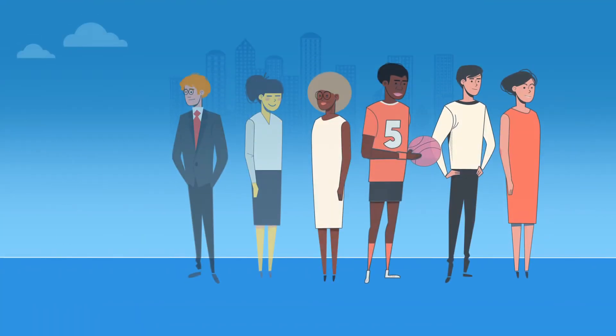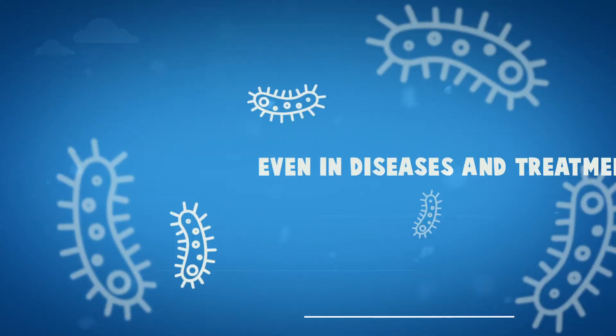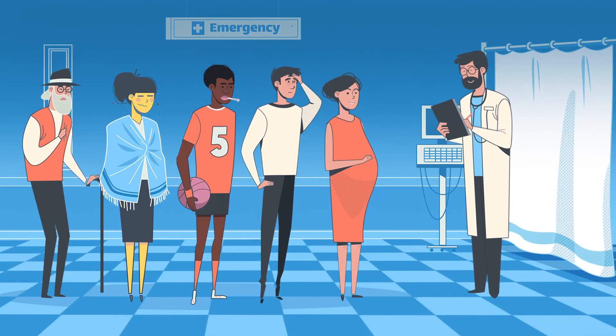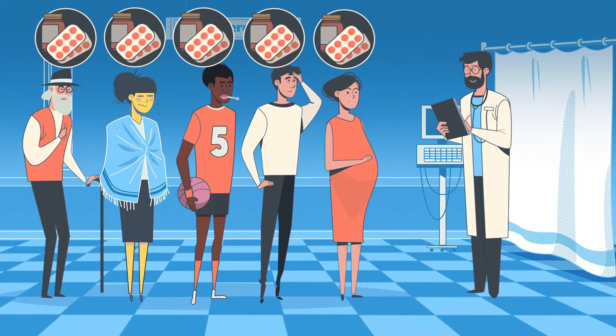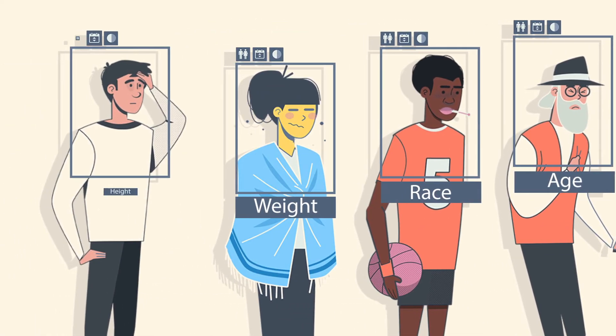We are all different — different in gender, color, race, age, and more. Even in diseases and treatments. We can imagine the same illnesses have the same treatments, but the same diseases may have different treatments depending on gender, age, race, and many other factors.